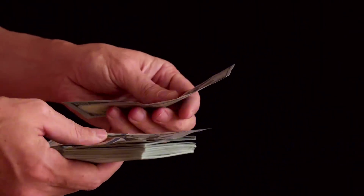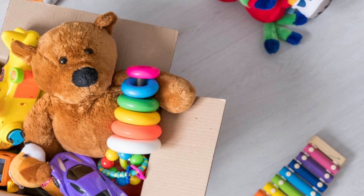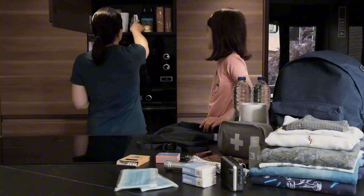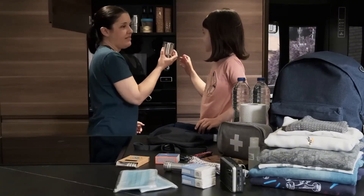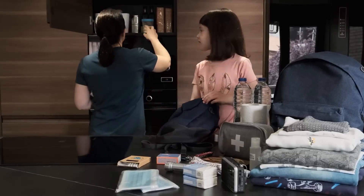Cash is helpful in case ATMs and digital payment systems are down. If you have children, include comfort items like books, toys, or stuffed animals to reduce stress. The psychological toll of a nuclear event is immense, and keeping a sense of routine, however small, can help everyone cope while waiting for official guidance.